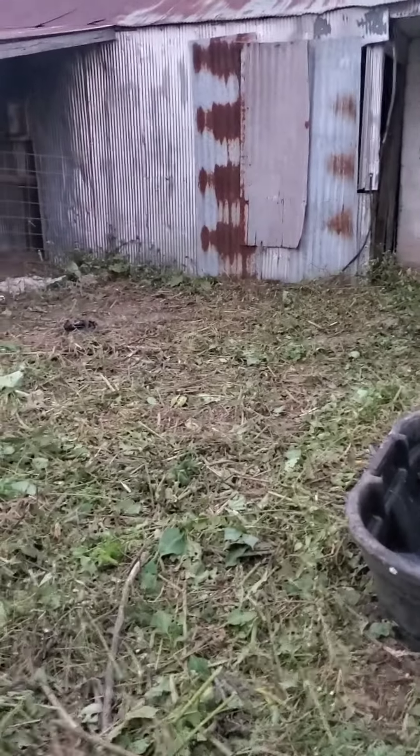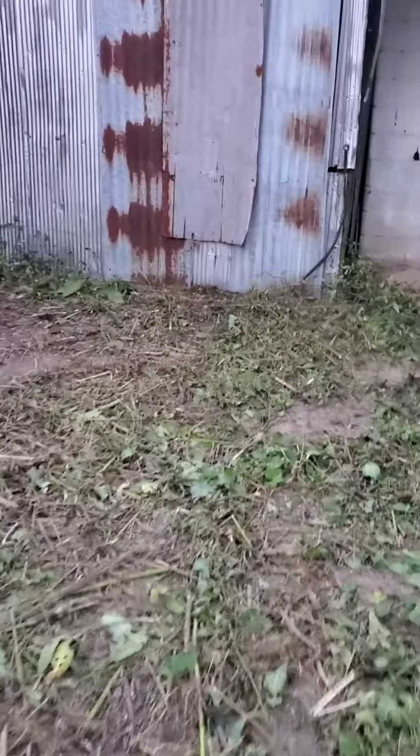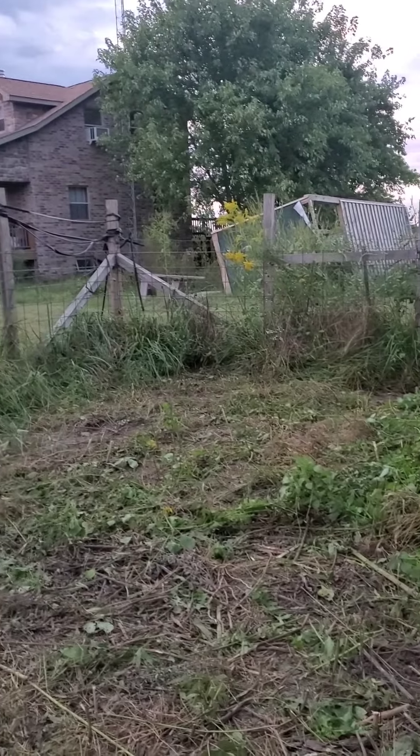They found two waterers in there. We're gonna run all the electric and get lights up here, heaters for the cows and stuff. There it is folks.